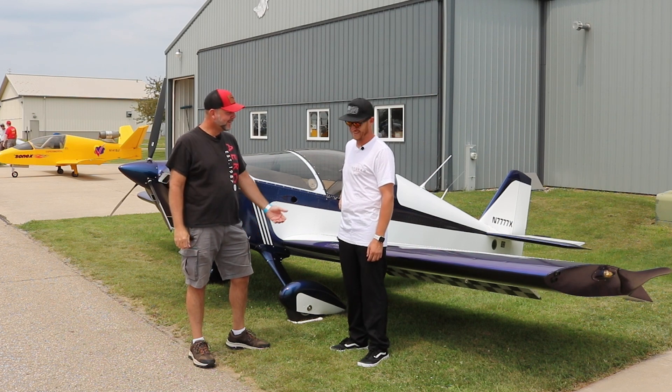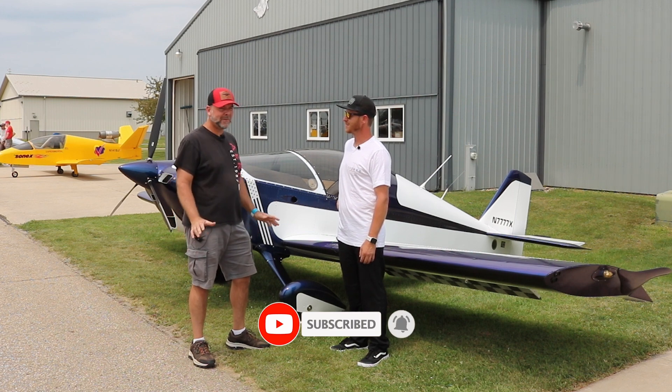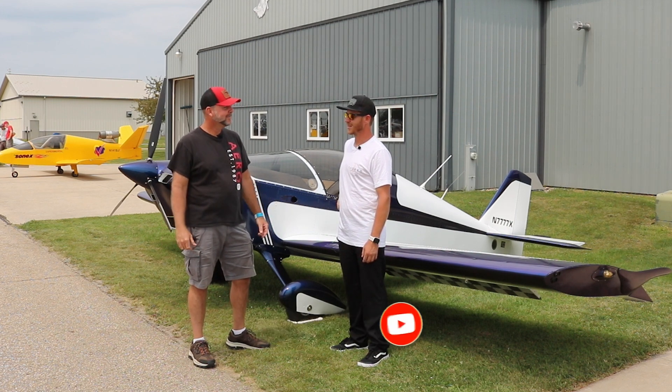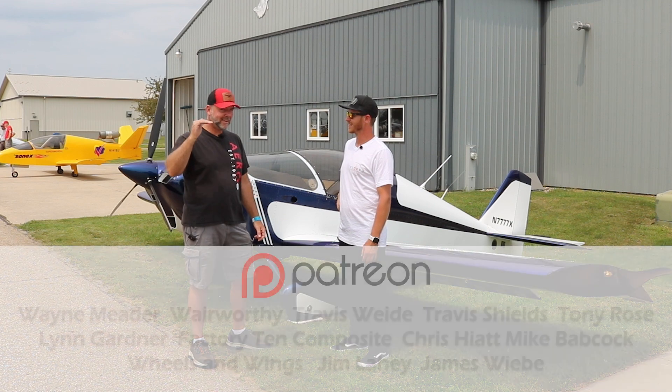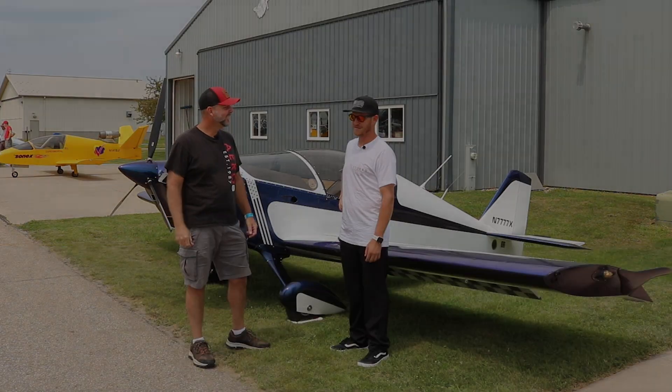We'll have to come out and visit the shop sometime for a tour. Maybe on a low-density-altitude day we can go flying — I'm trying to lose a little bit of weight, but we'll stuff you in there.